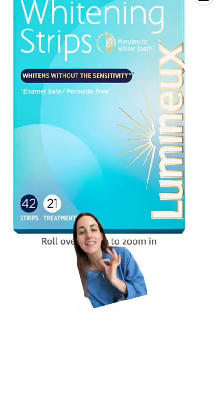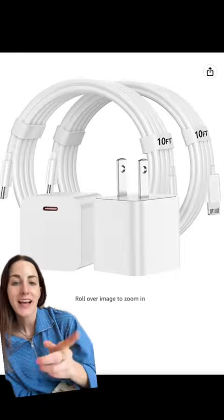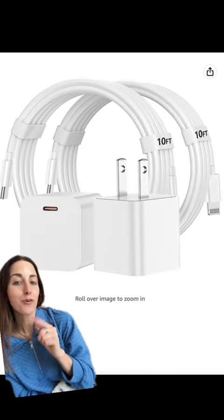These famous teeth whitening strips are still on deal — you guys cannot miss it. These are made for people who have sensitive teeth, so you can put these teeth whitening strips on and have zero sensitivity after, and they are non-toxic.